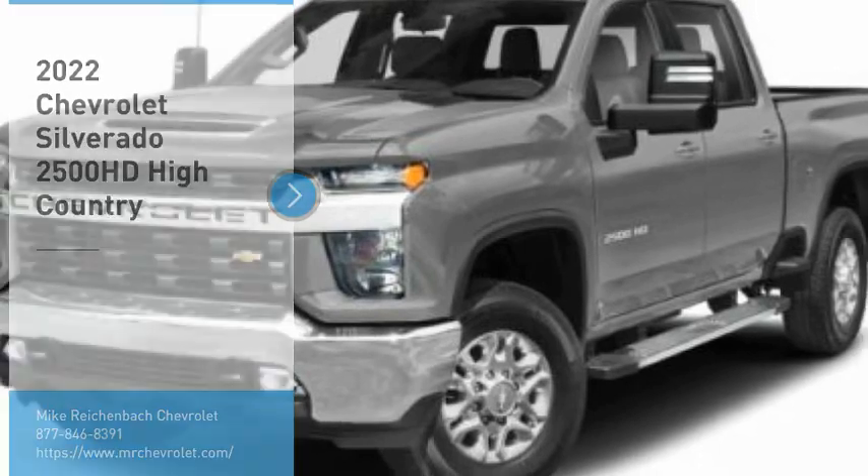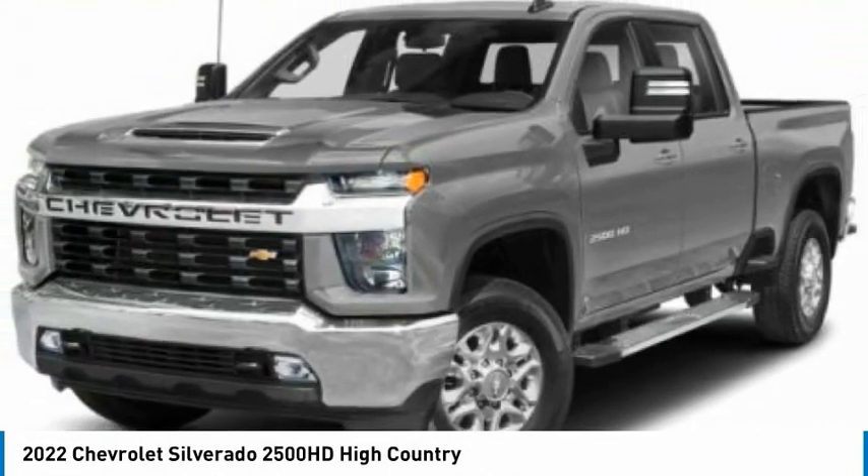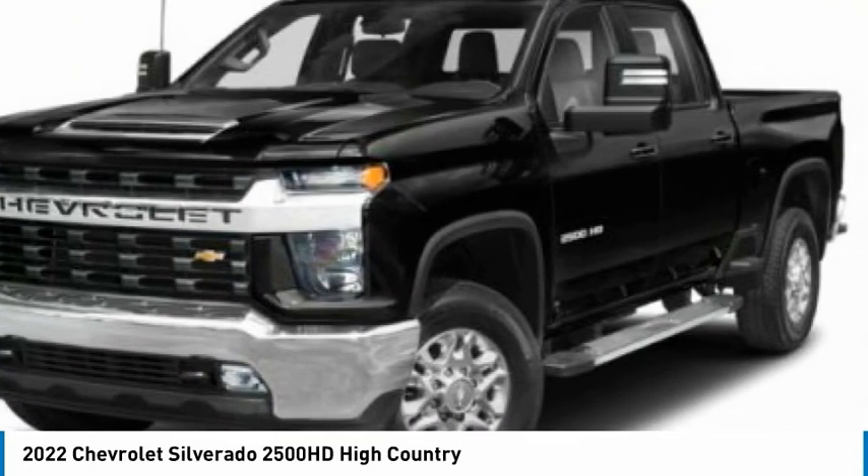You are going to love the 2022 Silverado 2500 HD. This pickup truck pulls unlike any other. Here are some of this vehicle's great options.